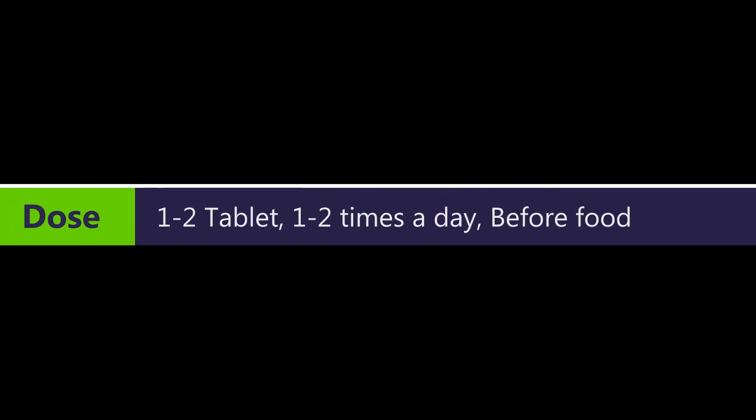The dose and the timing of medicine depend on the decision of the prescribing doctor. Trifala tablet or capsule is prescribed in a dose of 1-2 tablets once or twice a day, usually before food.